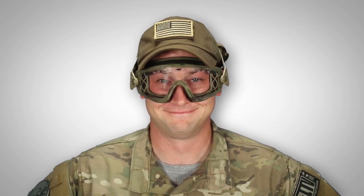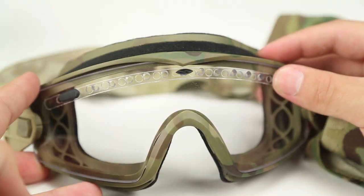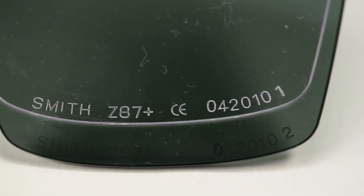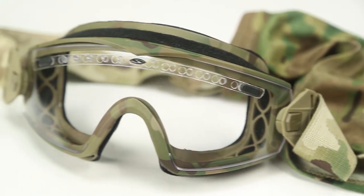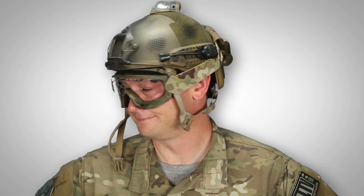These are the Lowepro Regulator Goggles, designed for easy night vision goggle integration. They also feature anti-fog and scratch resistant coatings on all lenses, as well as 100% protection from dangerous UVA/UVB rays. These are available for $119.95.